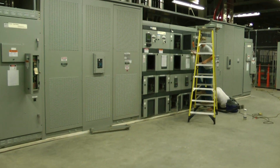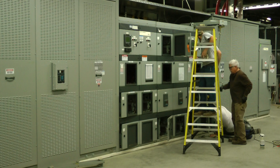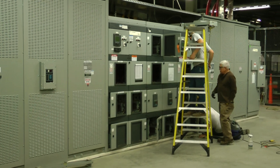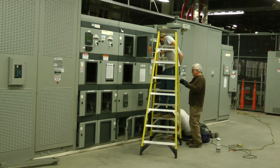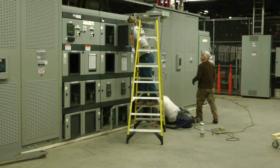We've already removed all the circuit breakers, taken them downstairs, doing the maintenance PM on the breakers, the high current test set, and relay testing. We've got Richard, Matt, and Brent.